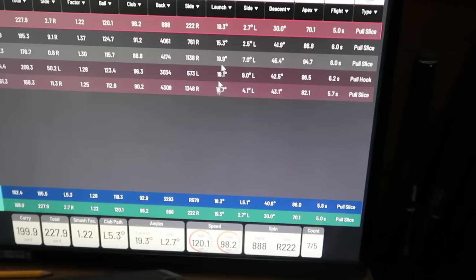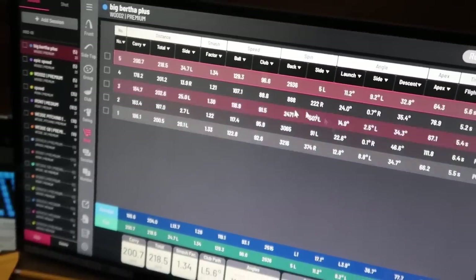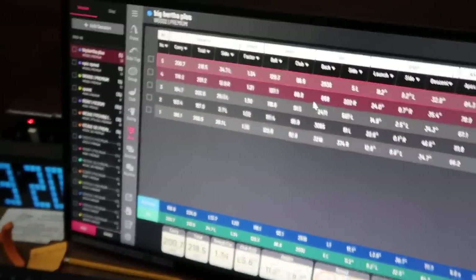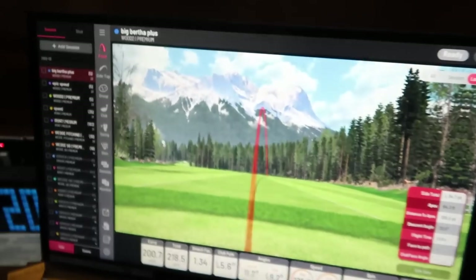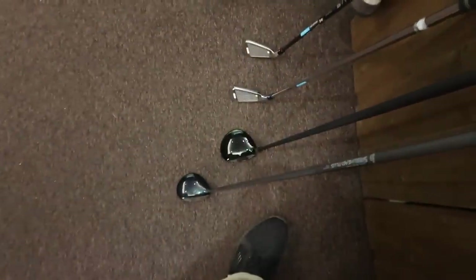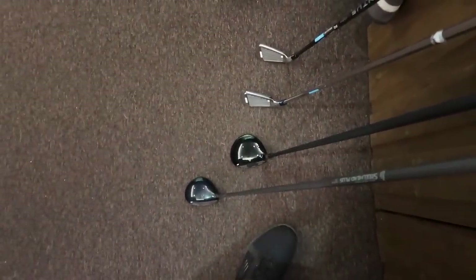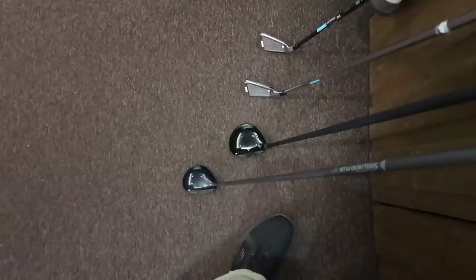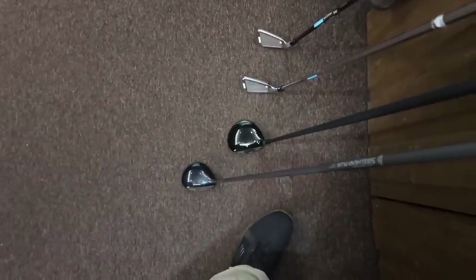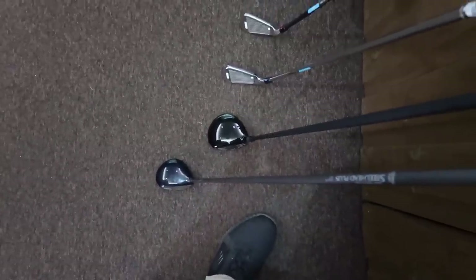Why? Because our launch was lower and our spin rate was lower with the Big Bertha Plus. This isn't a distance contest, but I have to relay how important launch and the right spin rate equals more distance — more than any 200, 300, or 400 pound club on the market. It just means it's easier to find that right launch and spin rate with newer clubs, because fitters will fit you for those.